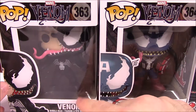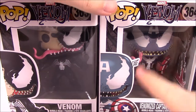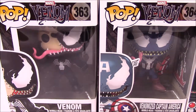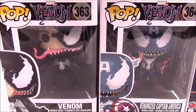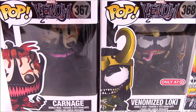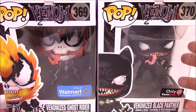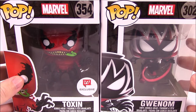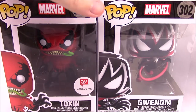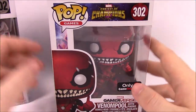Starting off here with Venom himself, Eddie Brock. We're going to take these all out of the package and look at them in more detail. We've got Venom and Venomized Captain America, which is my favorite because I love Captain America. Then we've got Venomized Iron Man and Venomized Hulk. Then we've got Carnage and Venomized Loki, the Target exclusive. Then the Venomized Ghost Rider Walmart exclusive and the Venomized Black Panther GameStop exclusive.